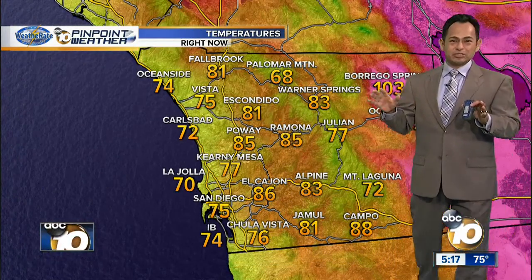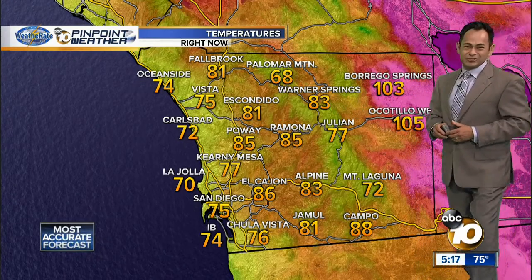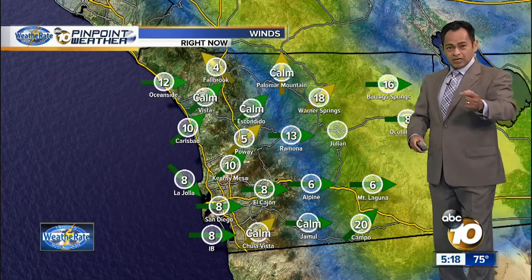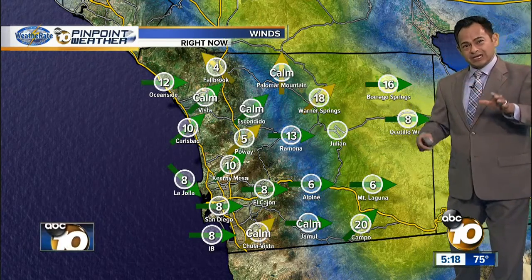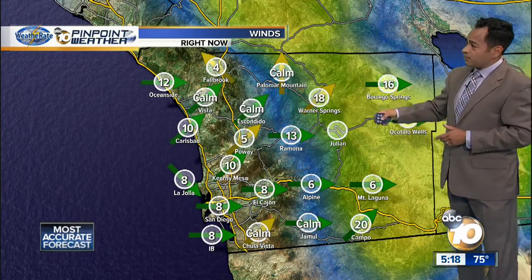It's 103 in Borrego Springs, 83 at Warner Springs, 77 in Julian, same for Kearney Mesa, Chula Vista 76, 72 in Carlsbad. There's the sea breeze I'm talking about — the wind direction. You can see the arrows coming in off the water, going all the way to the deserts. That's rare for us, especially across the deserts, where usually we have an offshore breeze that gets blocked by the mountains.